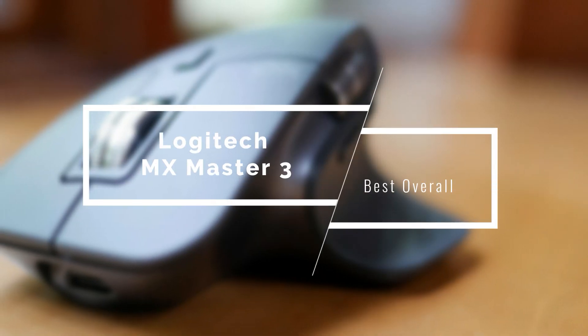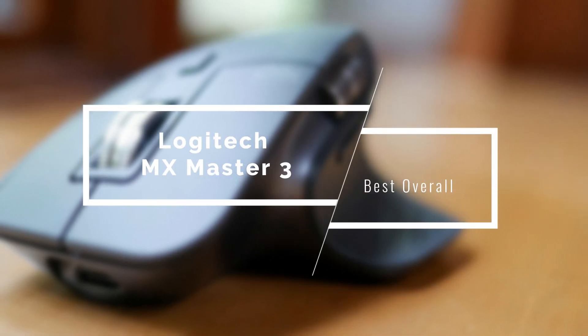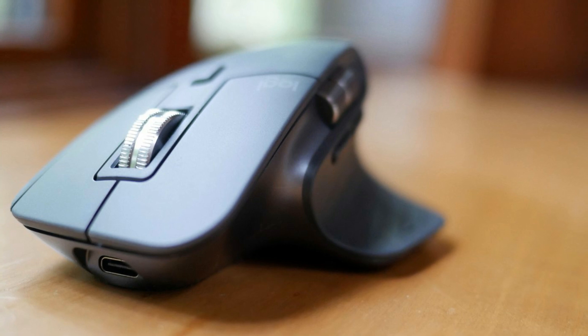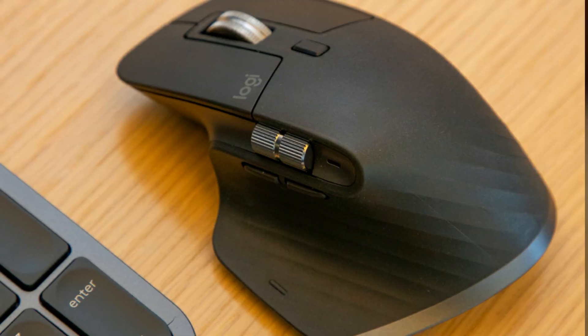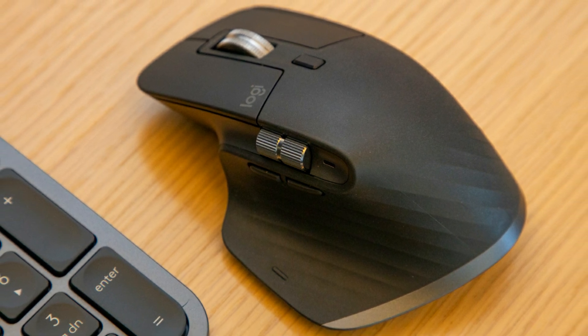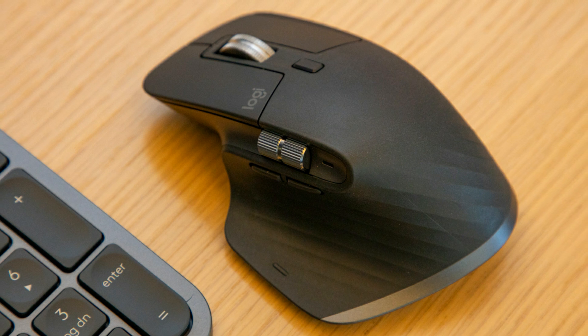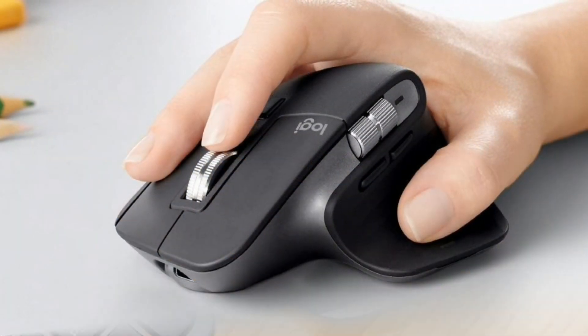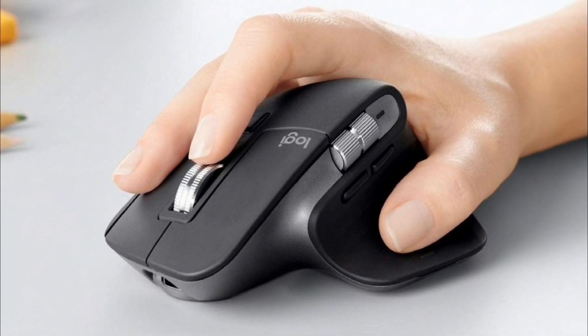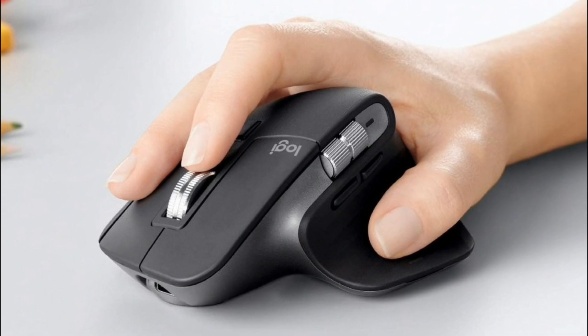Finally, the best overall pick, getting a perfect score in all categories — the Logitech MX Master 3, the upgraded version of the already excellent MX Master 2. It's a super ergonomic mouse featuring an electromagnetic scroll wheel, the ability to work with three devices at once across different OSes, and magnificent battery life. It measures 4.9 x 3.3 x 2.0 inches and weighs about five ounces.